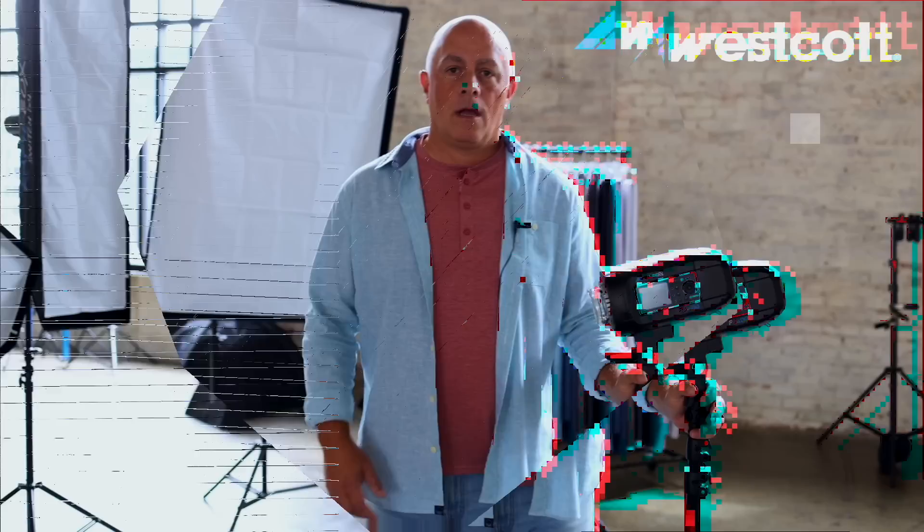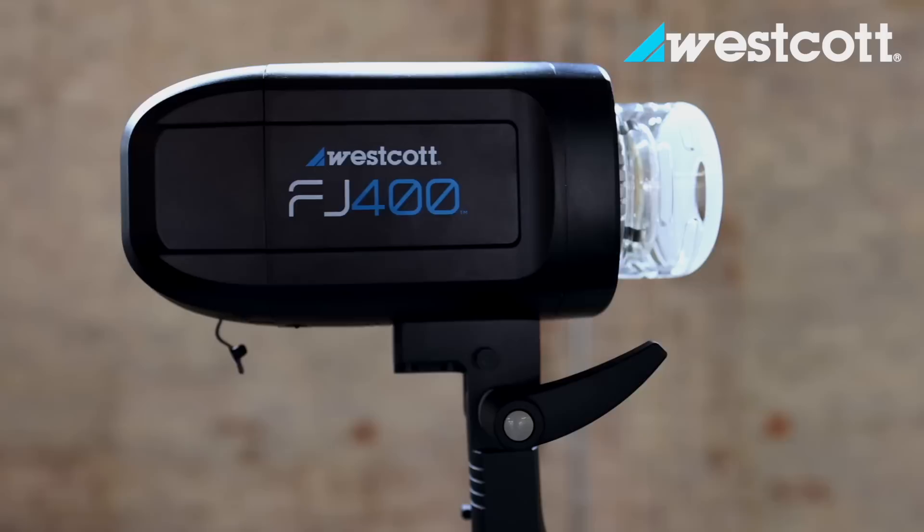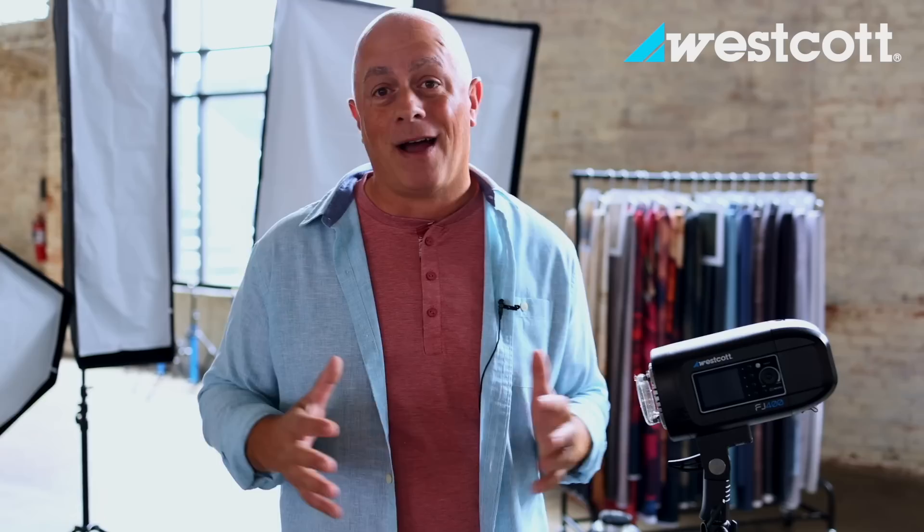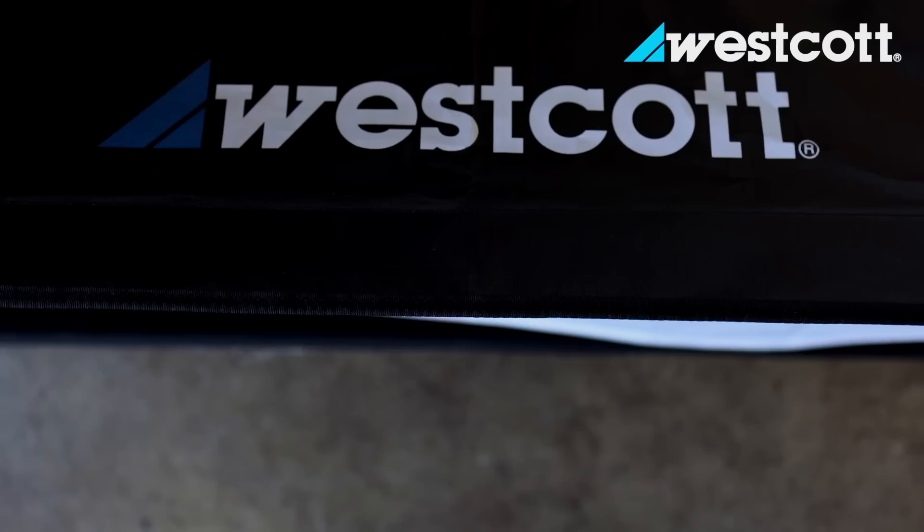The host highlights the Westcott FJ400 strobe being used by contestants — priced at about $599, delivering 400 watts per second and approximately 480 full-power flashes per charge. It's versatile for both studio and outdoor location work. With quality adapters and light modifiers available in the Westcott system, the host recommends it as a go-to strobe. Check the link in the description.